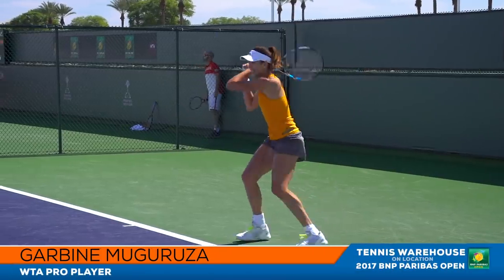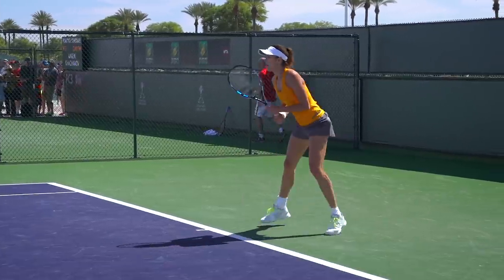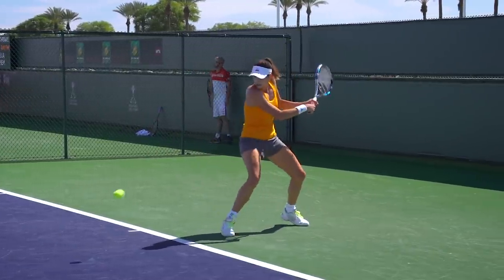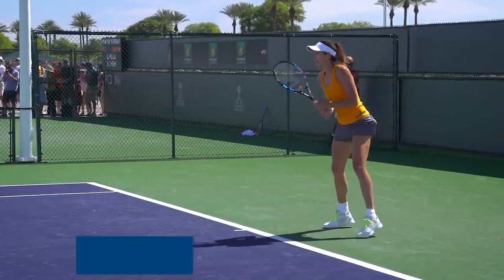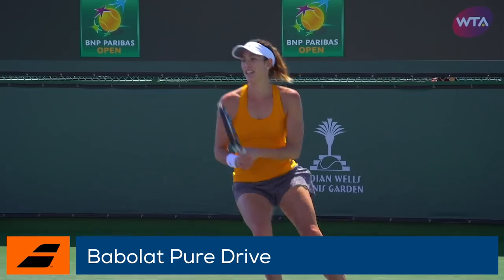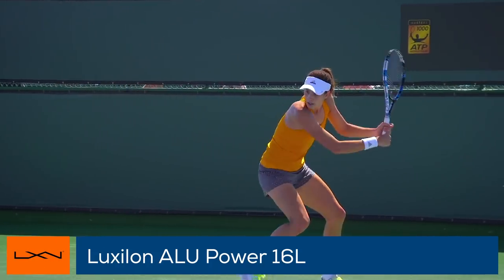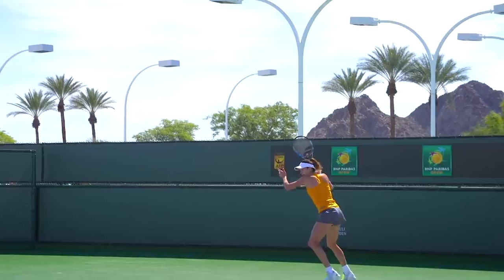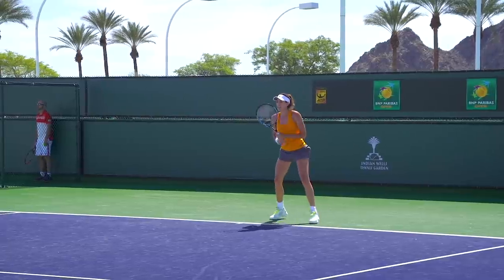Next we have 2016 French Open Champion Garbine Muguruza fine-tuning her game and looking to make a statement here on the hard courts in the desert. She complements her explosive game with a Babolat Pure Drive strung up with Luxilon Alu Power 16L. The blend of power and control allows Garbine to dictate points with powerful ground strokes and serves, keeping her on the offense.